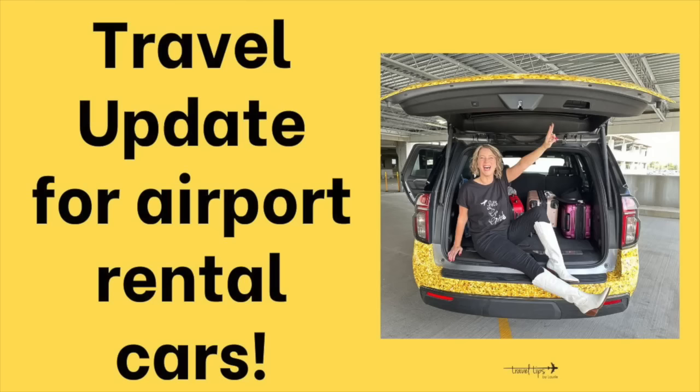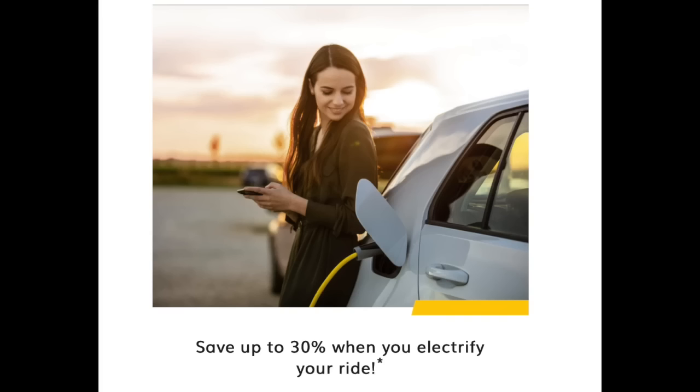A travel update especially for summer and holidays: airport rental car lines are going to be very long, so this free benefit is extremely valuable regardless of how often you rent. If you know how to drive an electric car or want to rent one, Hertz has the largest EV fleet in North America.